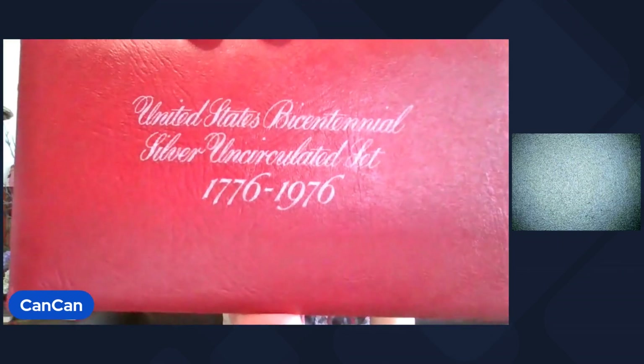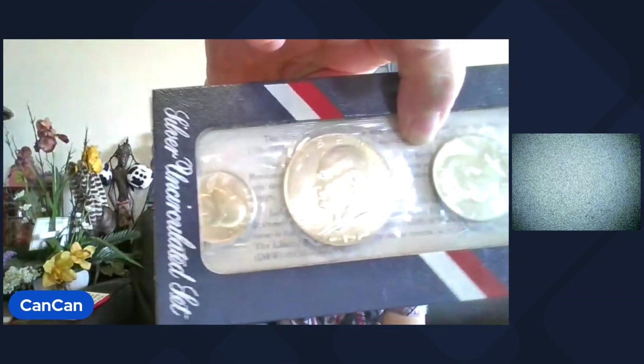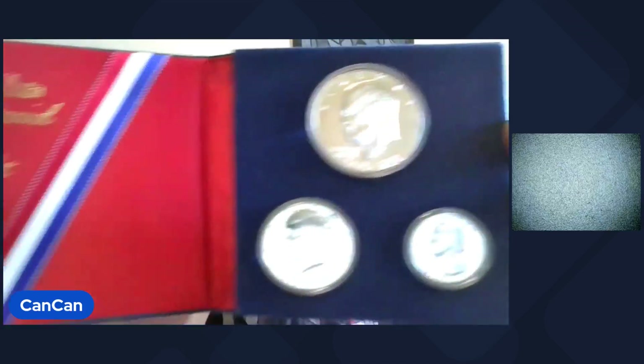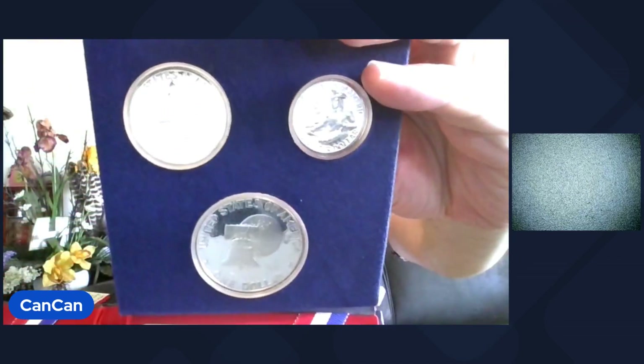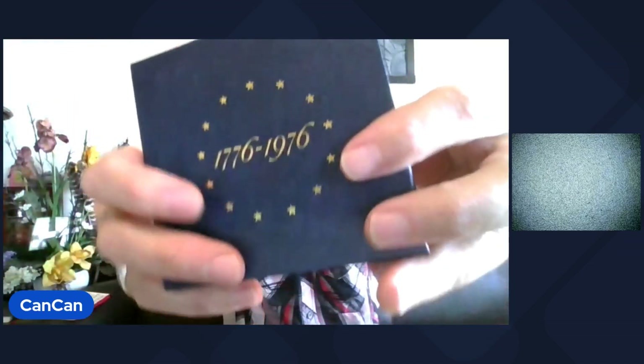Lot 9 coming up — this is the red envelope. These are the uncirculated 40% silver United States Bicentennial. There are three in the set. Comes with the original packaging. They have a little golden tone to them. That will be Lot 9. Lot 10 coming up is the proof set — same thing but the proof set, 40% silver. It does have the COA. You get the Ike, you get the Half Dollar Kennedy, and the Little Drummer Boy quarter. That'll be Lot 10.